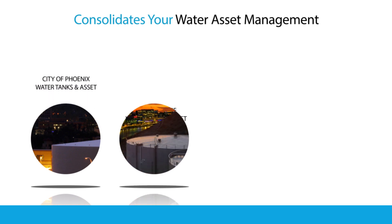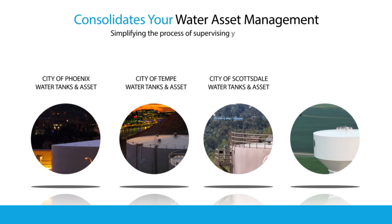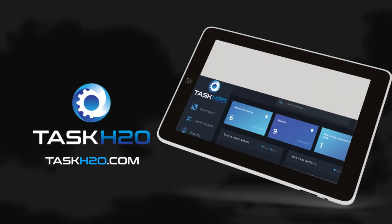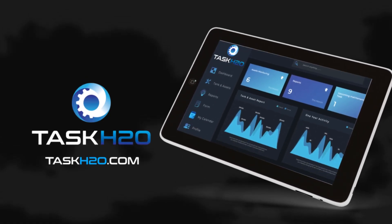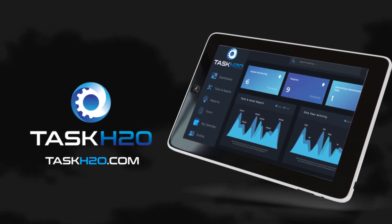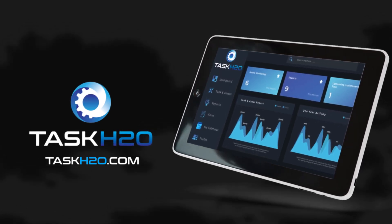TASK H2O consolidates all of your water asset management, reducing the time and effort of managing multiple assets, simplifying the process of supervising and maintaining compliance of your tank. Contact TASK H2O and see how we can provide an all-in-one solution for your water tank management. Visit TASKh2o.com.